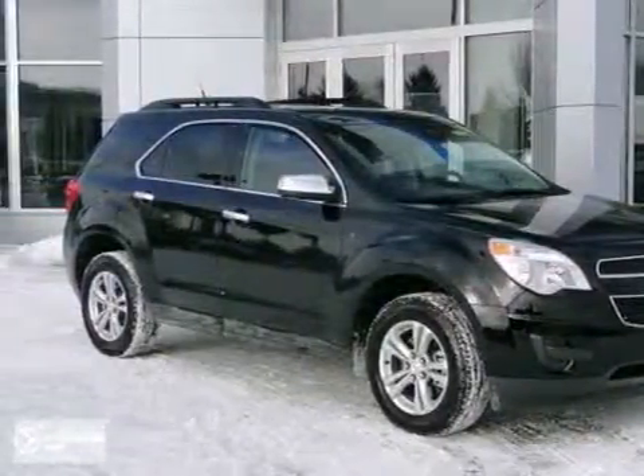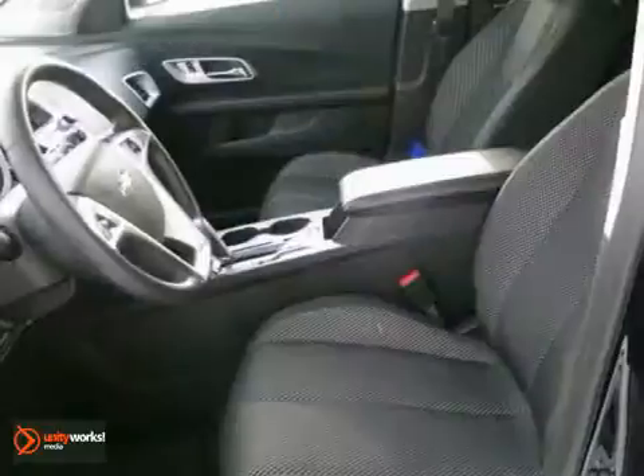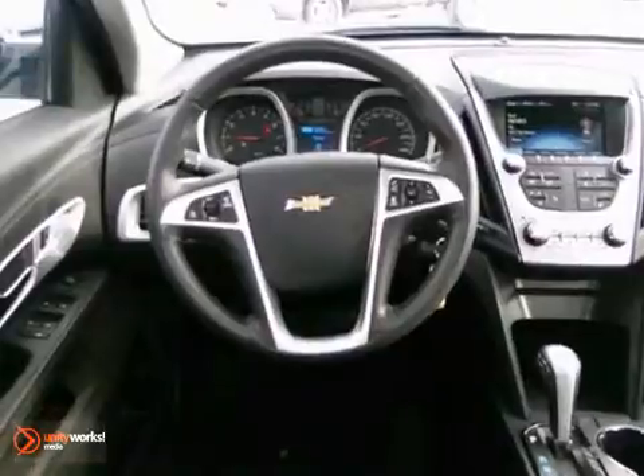Here's a nice 2013 Chevrolet Equinox. It has all-wheel drive and flex fuel capability. It also features satellite radio, OnStar, and alloy wheels.